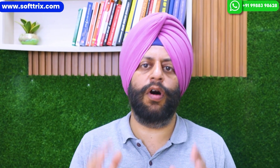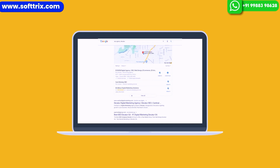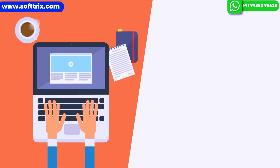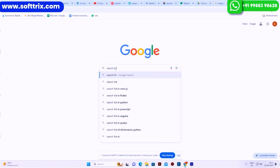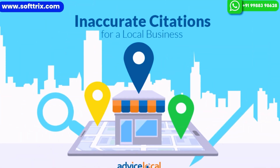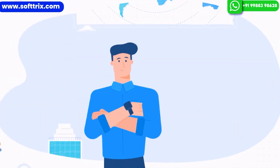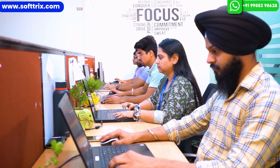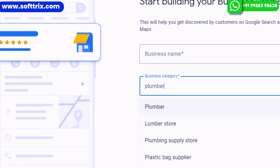Local SEO promotions will always play a very important and crucial role in promoting a brick-and-mortar store online. The first step is to create a Google My Business profile and optimize it to get more relevant views and rank higher in search listings. Local citations are a must if you're trying to promote your business in your city or area, and you need to focus on local-specific key phrases along with the products and services you're trying to offer.